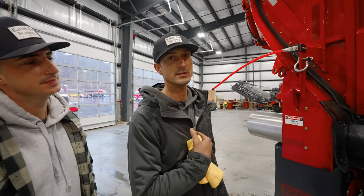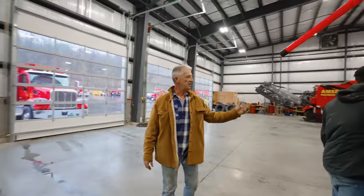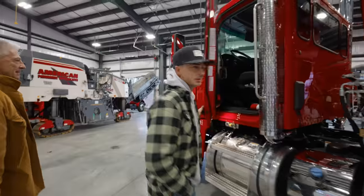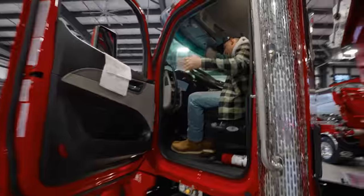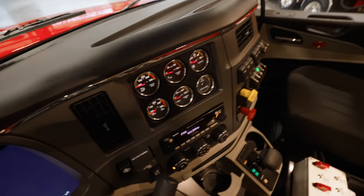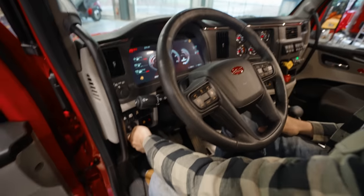It frees me up to do the more important thing, which is run the paver. Now we're going to give you a quick walkaround of the truck. Come inside. The new 2021 Peterbilt 567 — this thing is like a Mercedes. We're Peterbilt guys. It's automatic, look at this digital dash, CD radio, Bluetooth. These 567s have great vision — you can see out of them, you can even see your back tire when backing up.